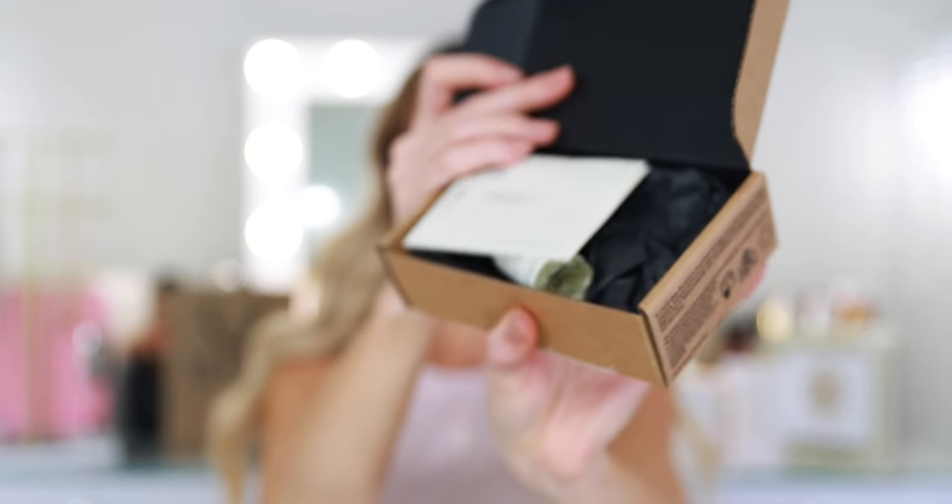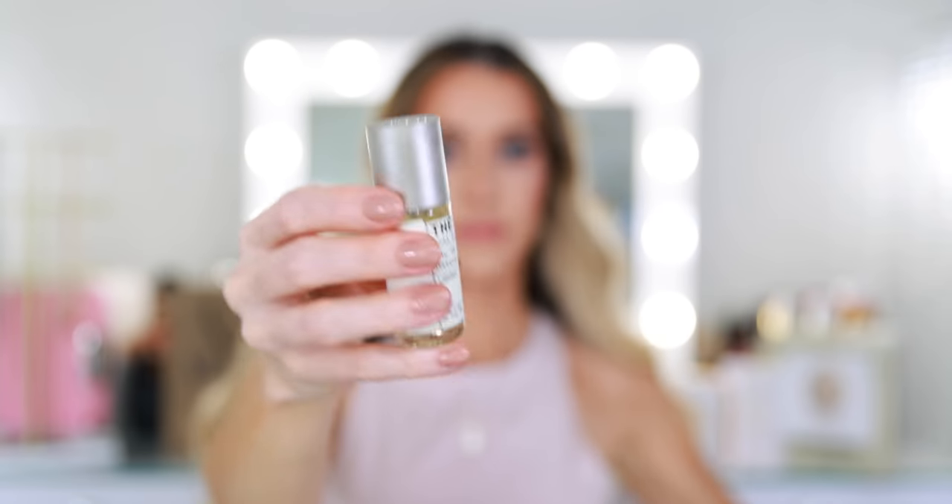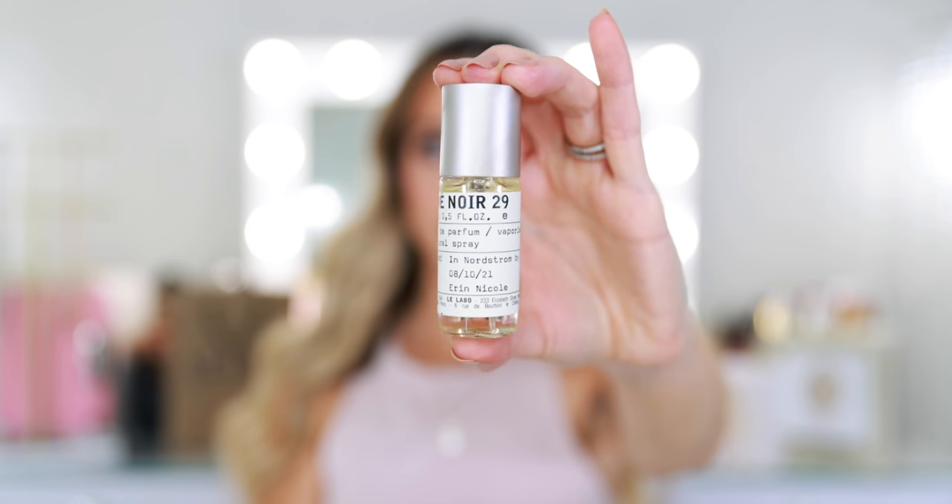Key notes include bergamot, bay leaves, black tea, fig, hay, tobacco, cedarwood, vetiver, and musk. This fragrance has a lot of strength and longevity, almost the opposite of Another 13 — I had read that many people said as much as they love that fragrance, it kind of disappears on them after maybe 30 minutes to an hour. Well, the Noir 29 definitely lingers and I can smell it on my skin. It's so good, I love it. Not a safe blind buy, not something that is going to speak to everybody.